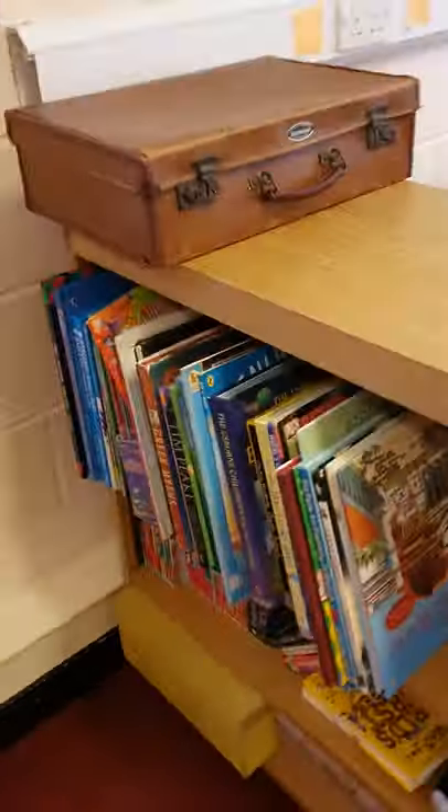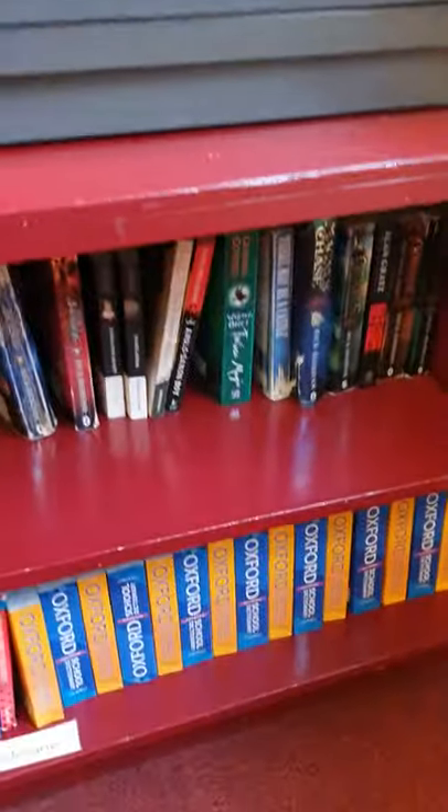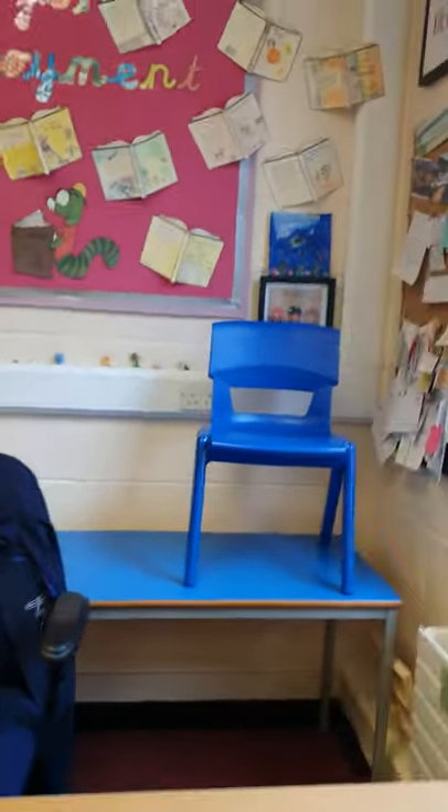Here's my favourite part of the classroom — the bookcase — and on the other side, more books, and then if we go around the corner here, more books! And yeah, this is my classroom and this is where you will be in September.